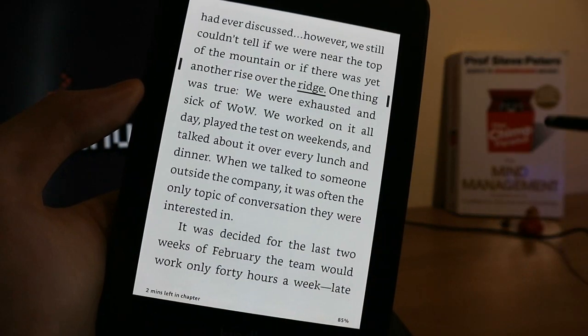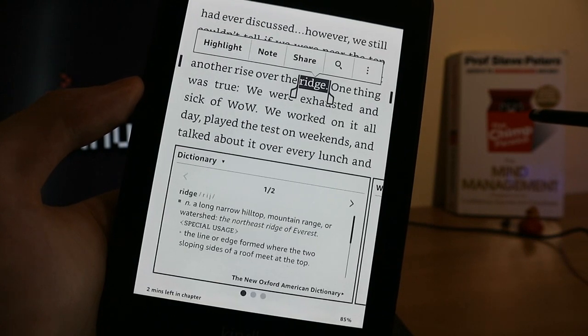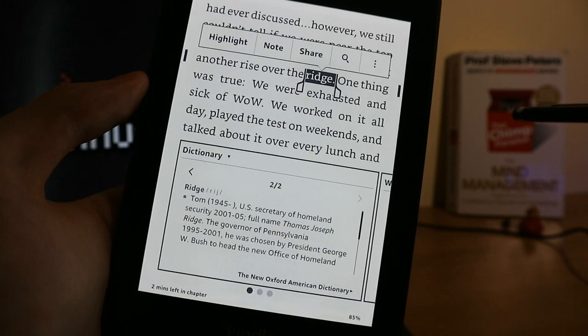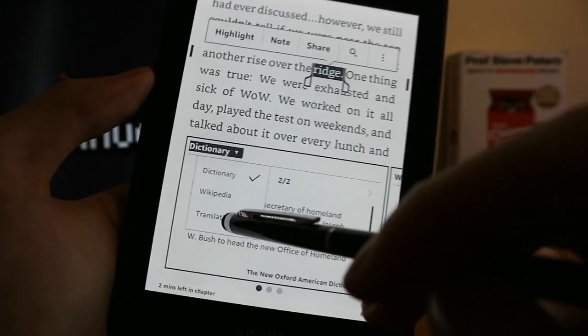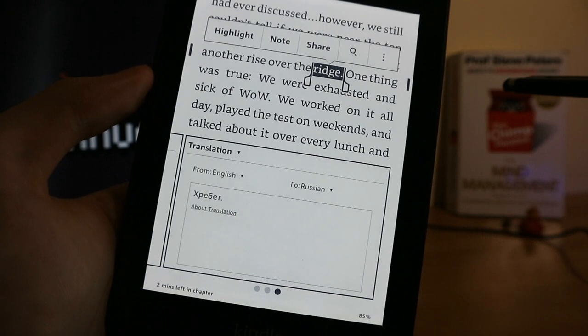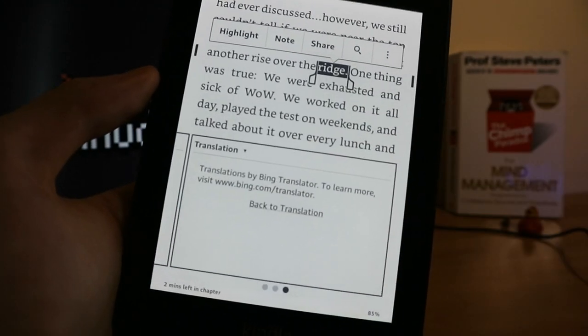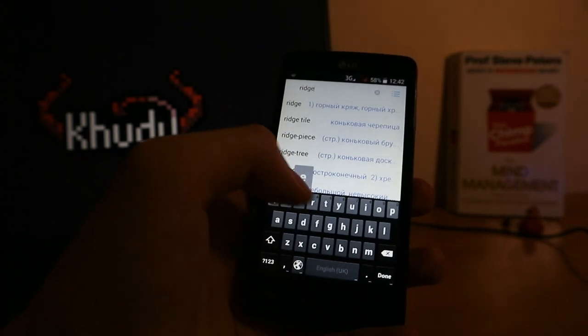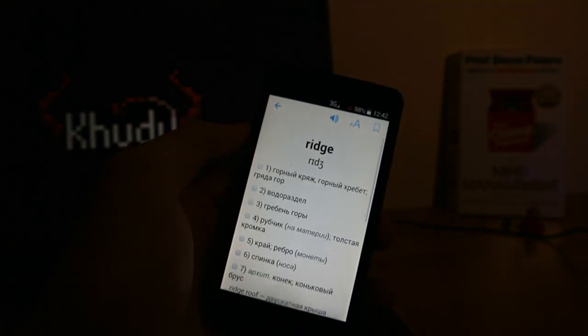The built-in dictionary is actually quite great — it's capable of describing almost any word in the book. But at the same time, Kindle Paperwhite comes with an English to Russian translator powered by Bing Translator, and it is ludicrous at best. The result only gives you one option, which was wrong 95% of the times I tried to use it.